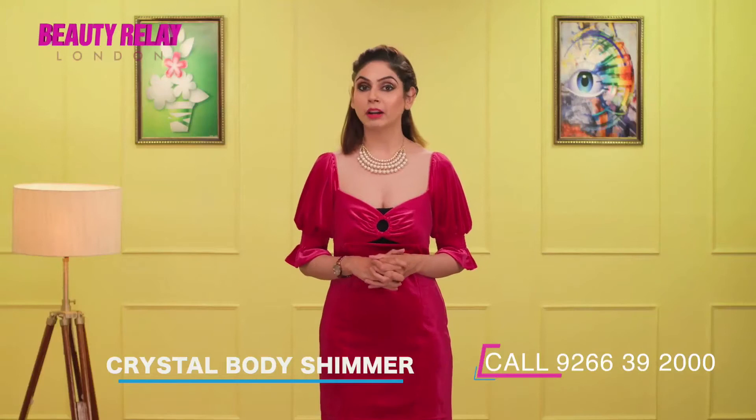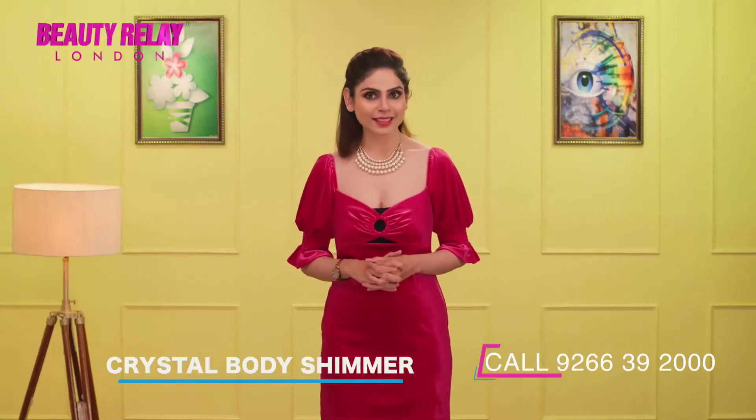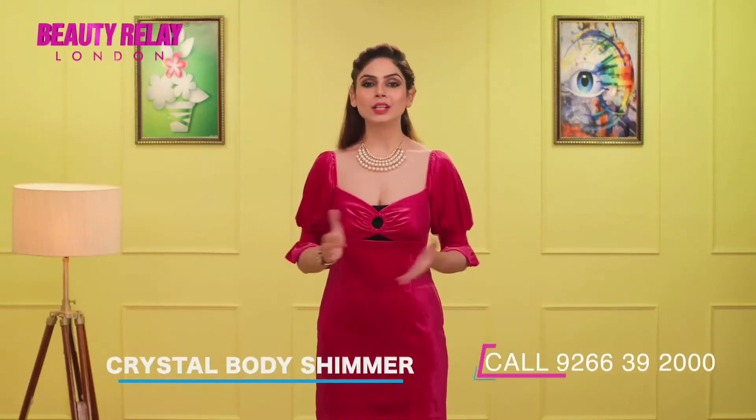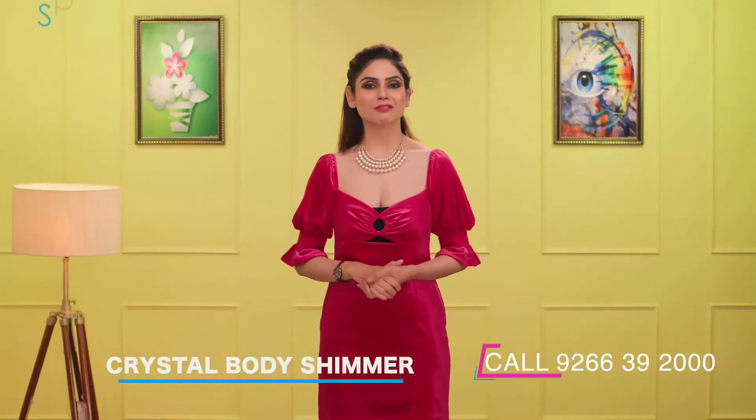Is mein present rosemary oil skin ko hydrate karta hai, excess oil ko control kar skin ko nourish karta hai. Chamomile oil complexion ko soothing effect dayta hai. Vitamin E, Vitamin C skin ko hydrate, nourish aur soothing effect dayta hai.